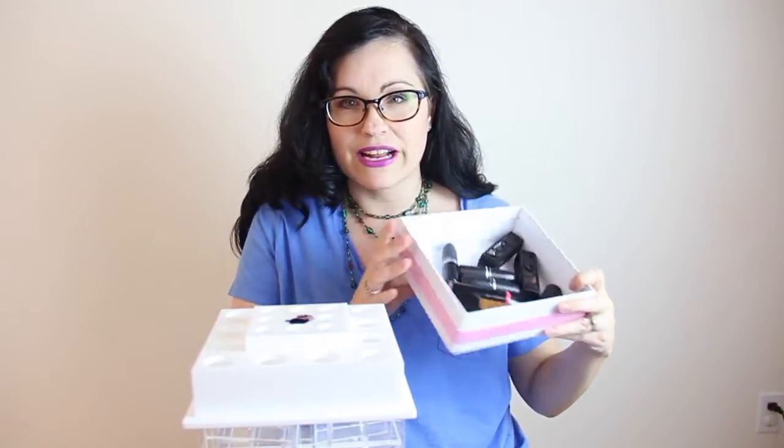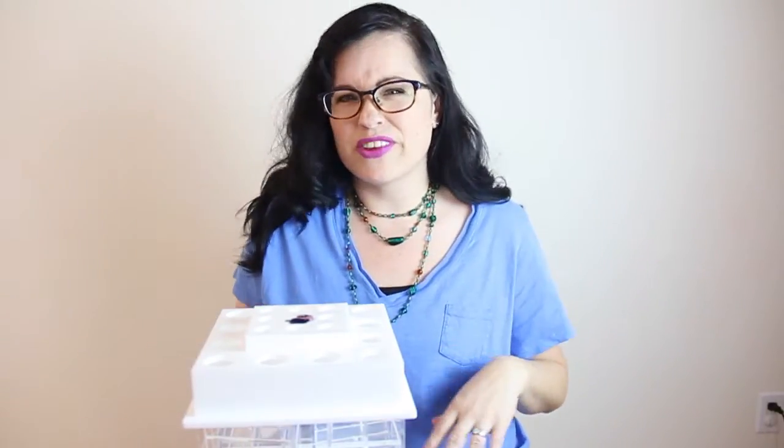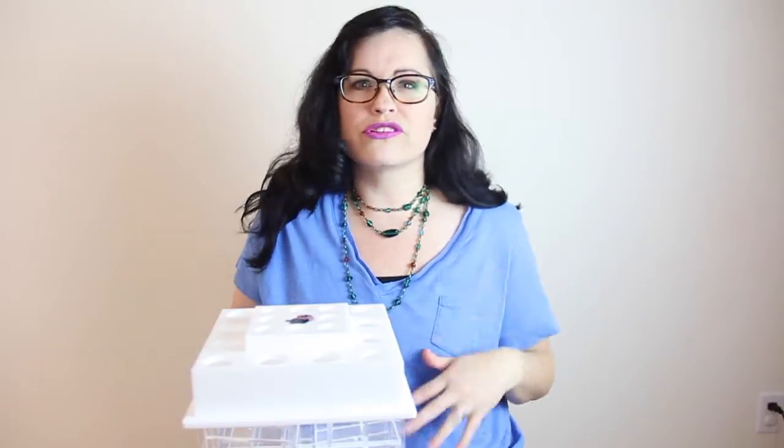The other DIY project along the same lines is I want to make a lip gloss holder — a box with dividers, a little bit taller, that'll hold lip glosses. My husband and I are going to make it and I'm going to film it. There are some lip gloss holders out there like by Allegory but they're a little expensive.